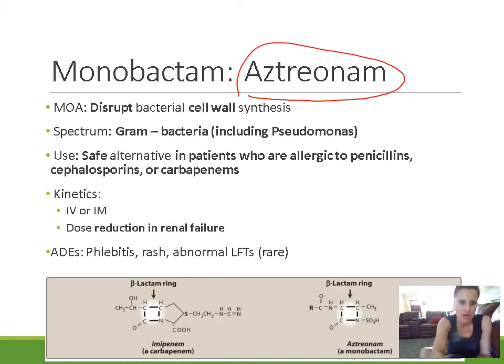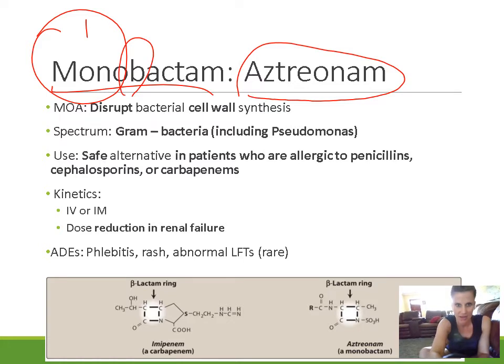Aztreonam is a drug called a monobactam. It is a beta-lactam, classified similarly to the other drugs we've discussed. But when you look at the structure of aztreonam, it only has one ring — the beta-lactam ring. That's why it's called a monobactam — mono meaning one, so it's one beta-lactam ring.